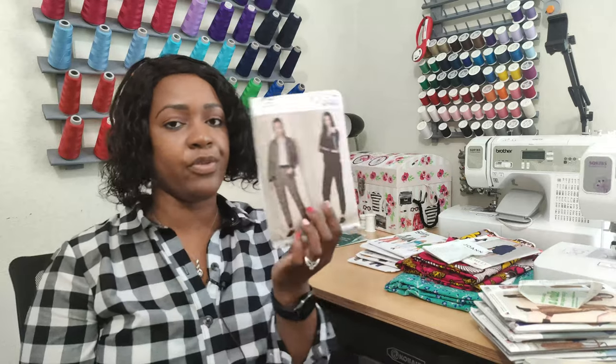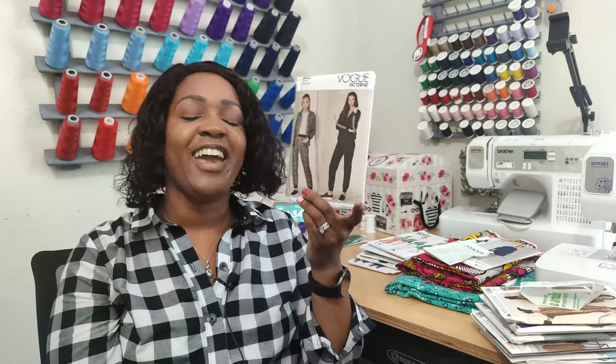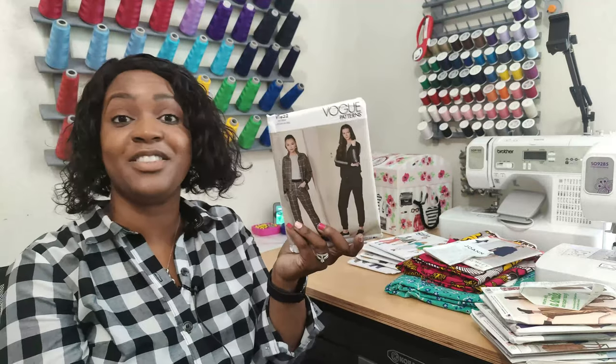Now for some Vogue patterns I picked up. First is Vogue 1832 — I have a story behind this pattern that I won't share, but I picked it up for the jacket and pants, specifically Views A and C. I also shared this pattern with my sister and she went and picked it up as well, so you may see both of us sew this pattern at the same time.